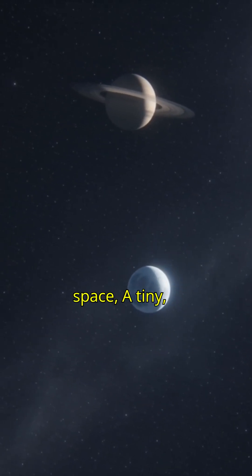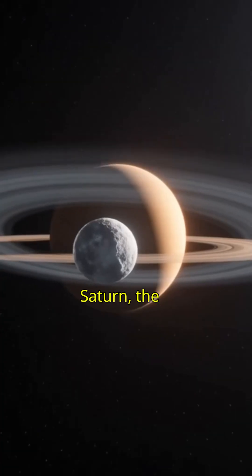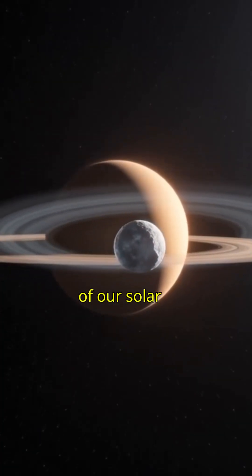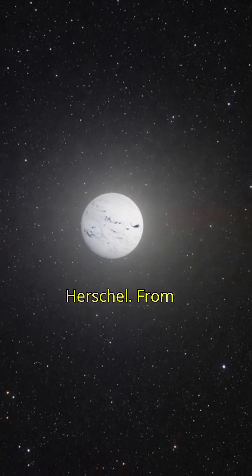In the endless darkness of space, a tiny icy moon is hiding secrets that could change everything. This is Saturn, the ringed giant of our solar system. And orbiting it is Enceladus, a small moon discovered back in 1789 by William Herschel.